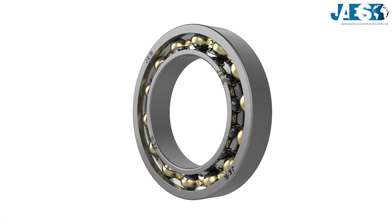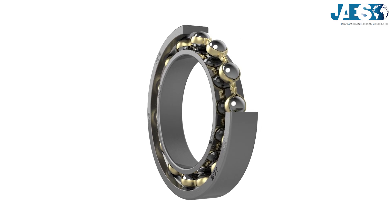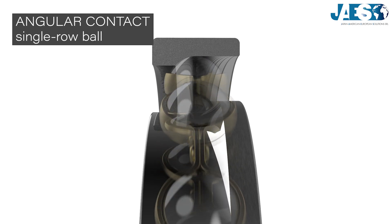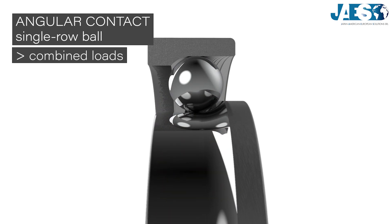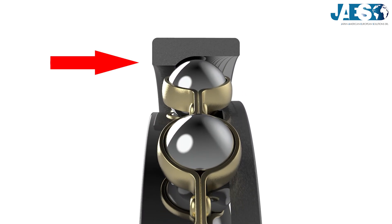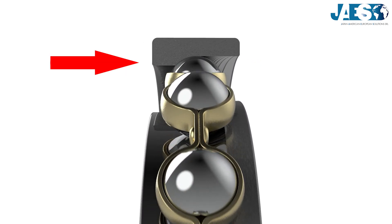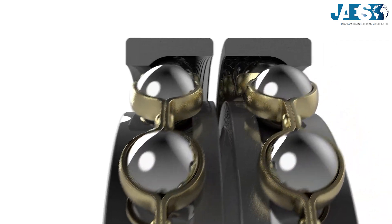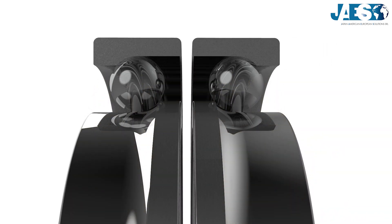Ball bearings are among the most widely used and well-known. As we have seen in our previous video, single-roll angular contact ball bearings support combined loads — that is, they support loads in the radial directions, but they support axial loads in one direction only. Therefore, they are very often used in pairs or mounted in front of each other.